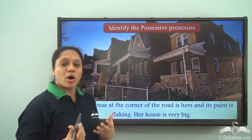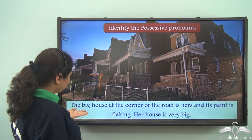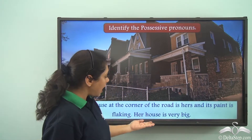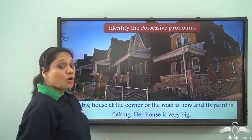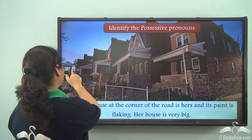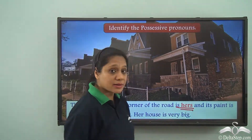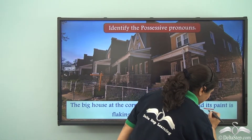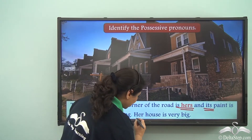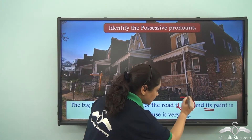Now that you know what possessive pronouns are, let us do this exercise — identify the possessive pronouns. The big house at the corner of the road is hers and its paint is flaking. Her house is very big. Which is the possessive pronoun here? The possessive pronoun here is 'hers'. Note that 'its' is describing the paint, so it is not a possessive pronoun here, and 'her house' similarly is not a possessive pronoun. So we have only one possessive pronoun: 'hers'.